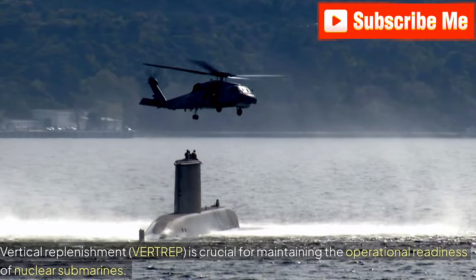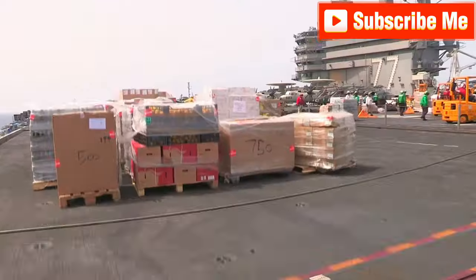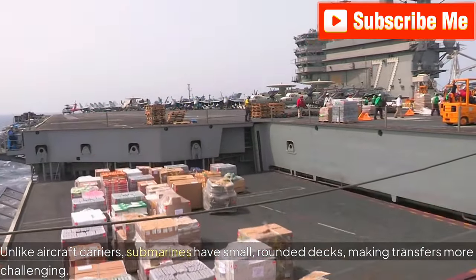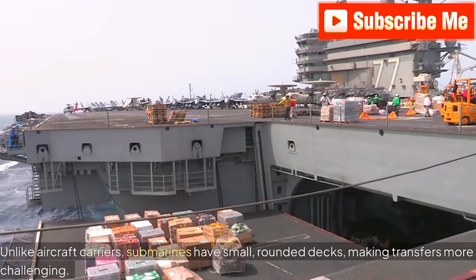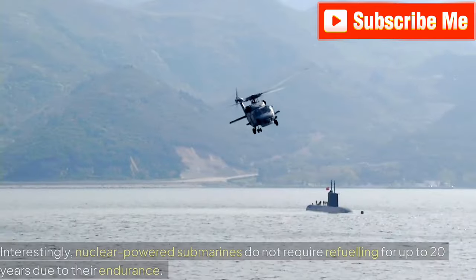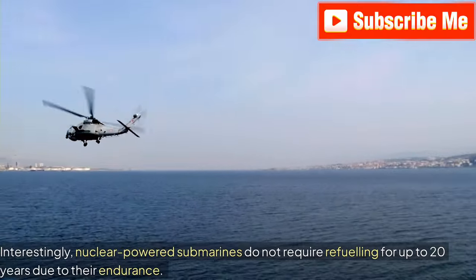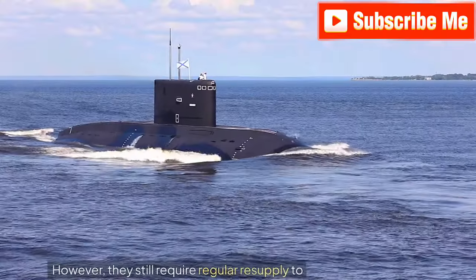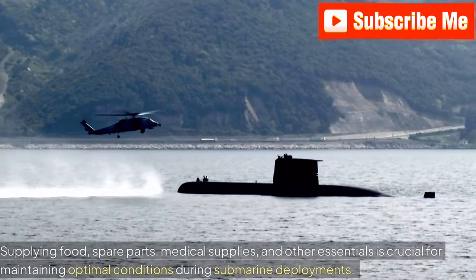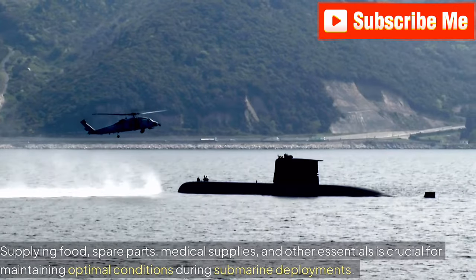Vertical Replenishment, Vertrep, is crucial for maintaining the operational readiness of nuclear submarines. Unlike aircraft carriers, submarines have small, rounded decks, making transfers more challenging. Interestingly, nuclear-powered submarines do not require refueling for up to 20 years due to their endurance. However, they still require regular resupply. Supplying food, spare parts, medical supplies, and other essentials is crucial for maintaining optimal conditions during submarine deployments.